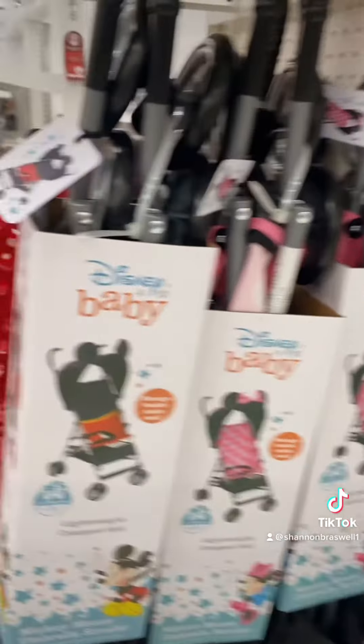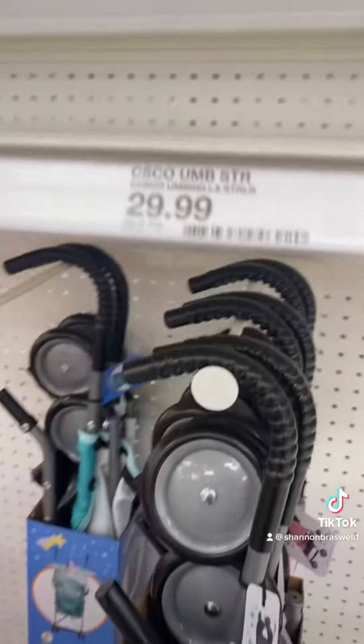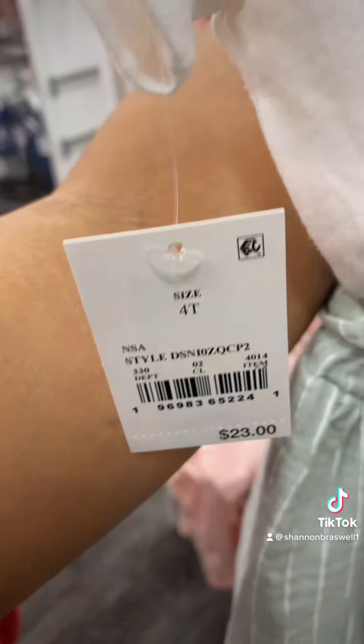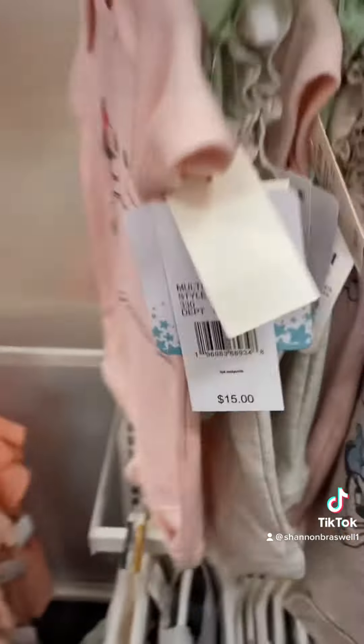I unfortunately did not buy this for this trip, but I will for my next one because my son's going to be about one and a half, and these were only $30. And then I had to go back and show you guys this one — I would wear this in a full size if I could. And if you have some really young ones, they do have onesies available.